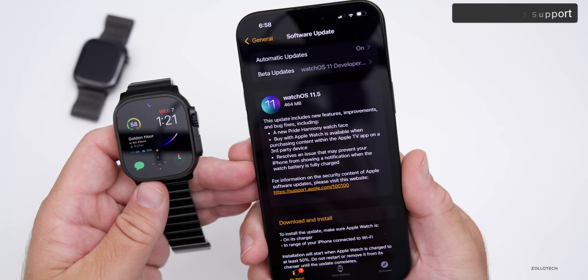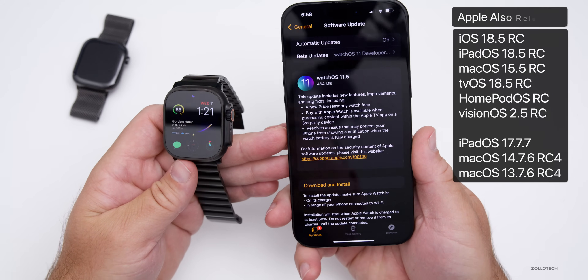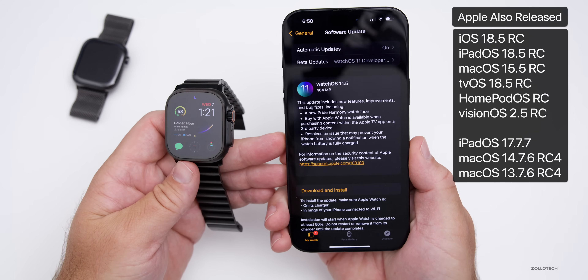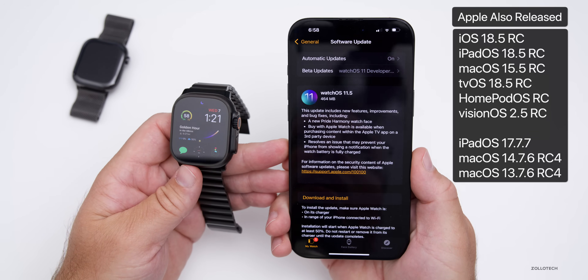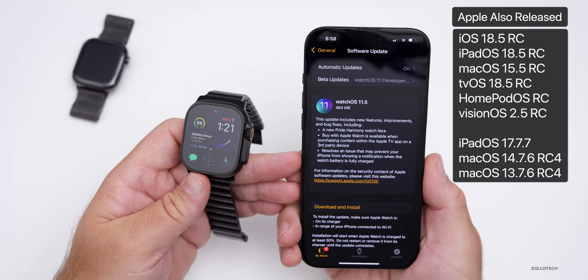This update came in at 464 megabytes on my Apple Watch Ultra 2 in black titanium, and it released alongside many other updates: iOS 18.5 RC, iPadOS 18.5 RC, MacOS 15.5 RC, tvOS and HomePod OS 18.5 RC, VisionOS 2.5 RC, as well as older updates including iPadOS 17.7.7.